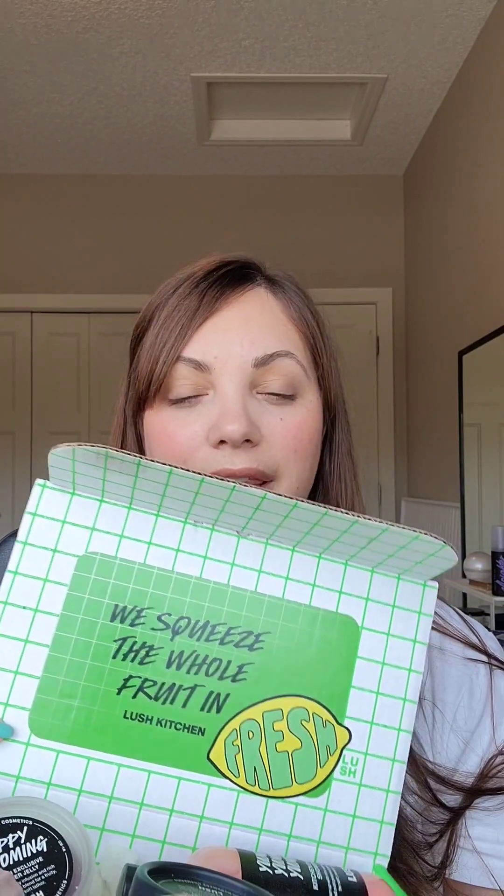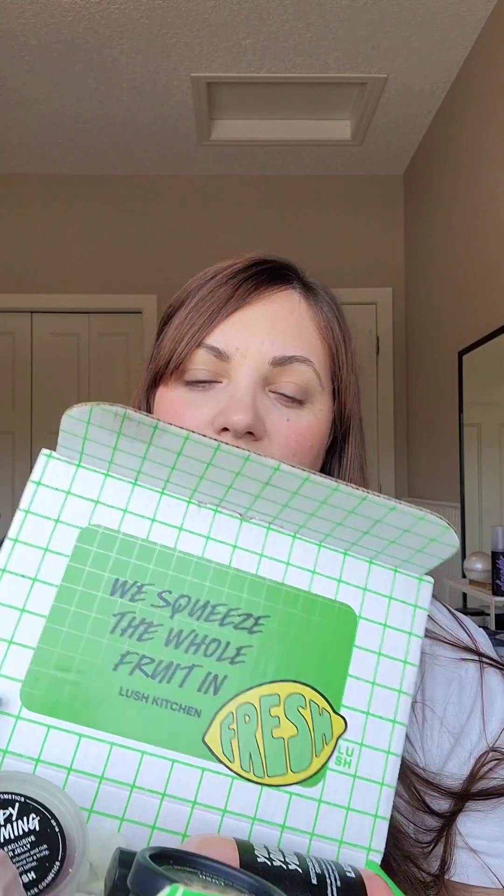I'm so excited. I just got my Lush Kitchen box for June. This one's gonna be really cute. I actually forgot and thought I had skipped for a little while, but it's totally fine — always have to get some more Lush products to play with. This is issue number 37, the June 2023 box, and it's like 'we squeeze the whole fruit in.' It's very whole-fruit lime and strawberry-esque, and the box smells amazing when you open it.